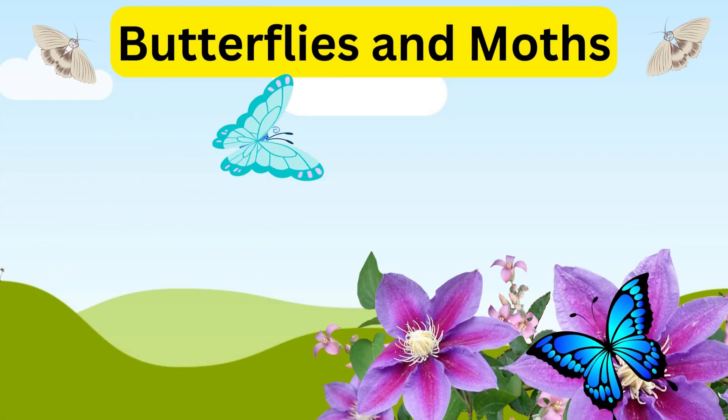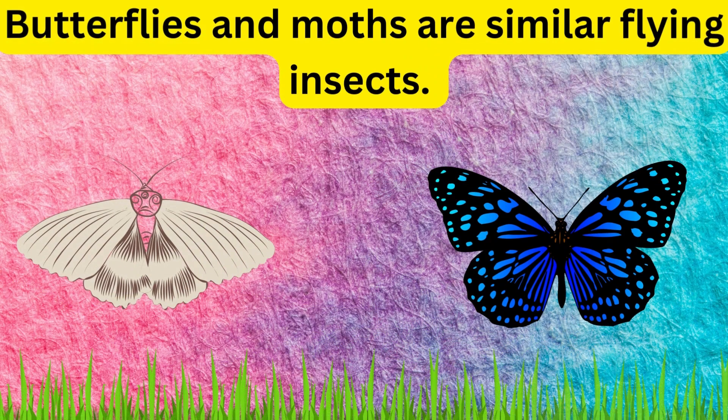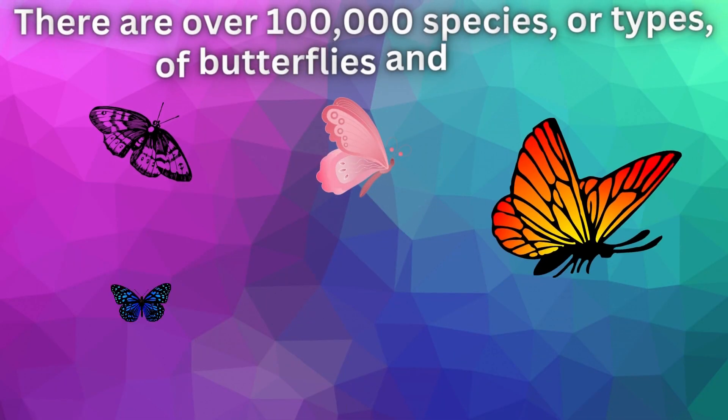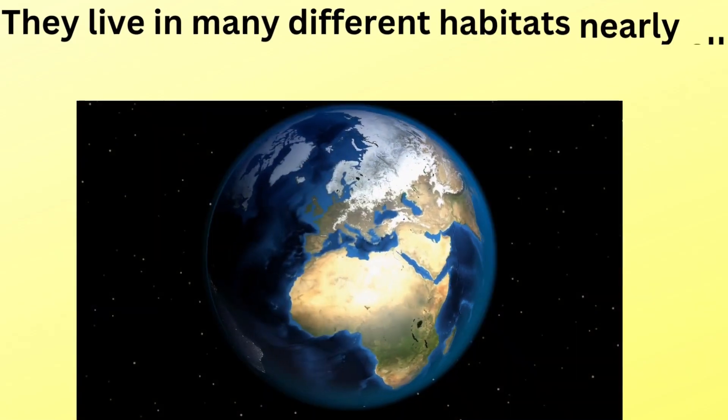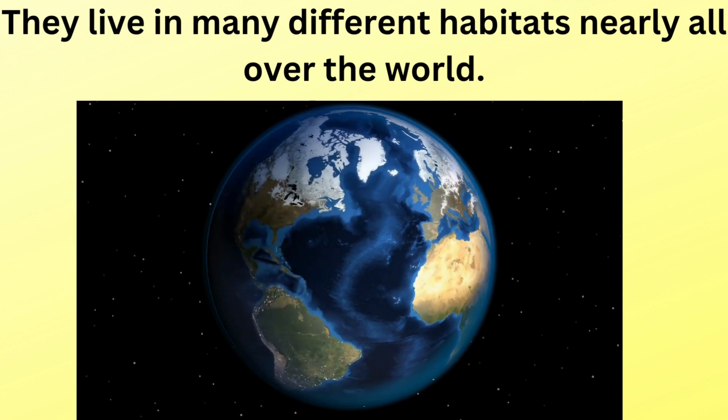Butterflies and Moths. Butterflies and moths are similar flying insects. There are over 100,000 species or types of butterflies and moths. They live in many different habitats nearly all over the world.